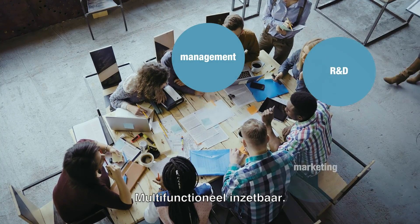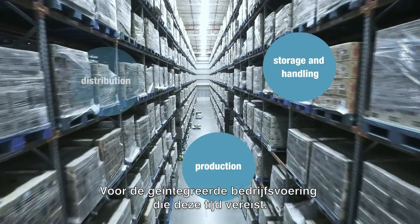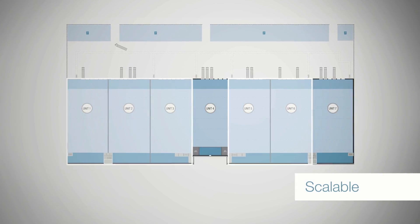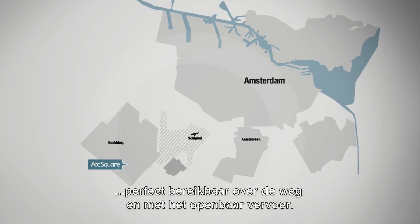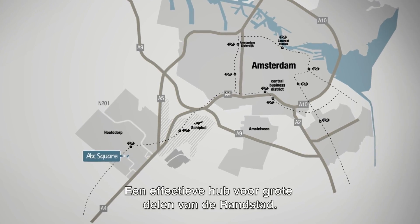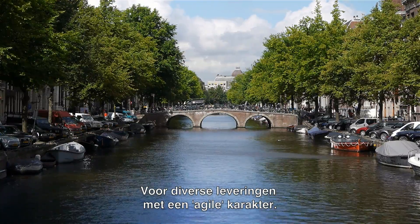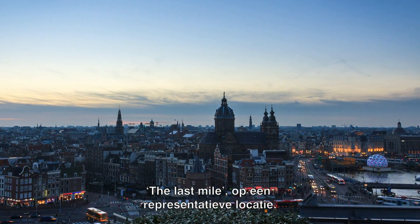Multifunctional use, for the integrated management that's required nowadays. Expandable in size. Ten minutes by car from Amsterdam and Schiphol, perfectly accessible by road and public transport. An effective hub to large parts of the Randstad, for all types of deliveries and agile experiences — the last mile at a representative location.